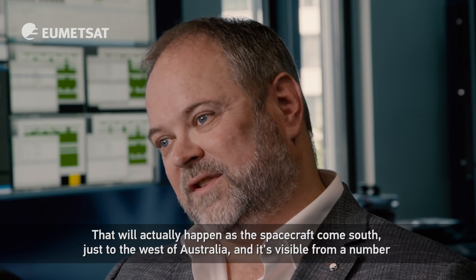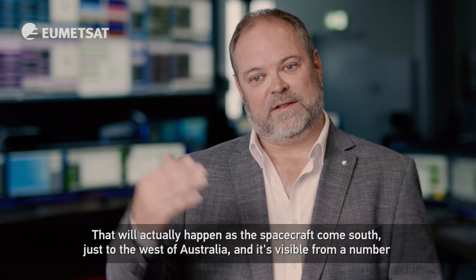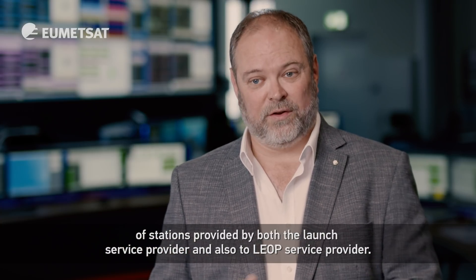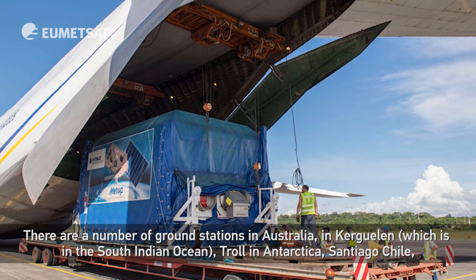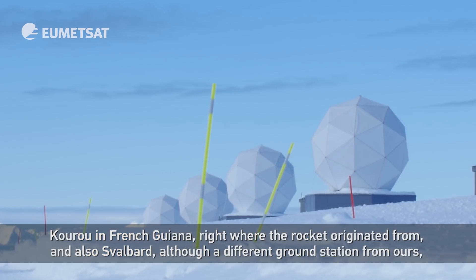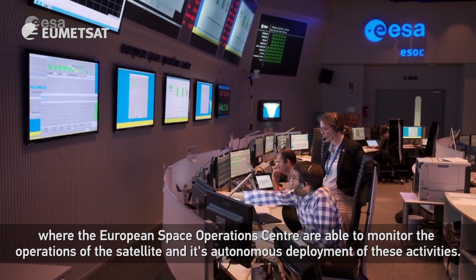That will actually happen as the spacecraft comes south just to the west of Australia, and it's visible from a number of stations provided by both the launch vehicle, the launch service provider and the LEOP service provider. There are ground stations in Australia, in Kerguelen in the South Indian Ocean, Troll in Antarctica, Santiago Chile, Kourou in French Guiana right where the rocket originated from, and also Svalbard, although a different ground station from ours, where the European Space Operations Centre are able to monitor the operations of the satellite.